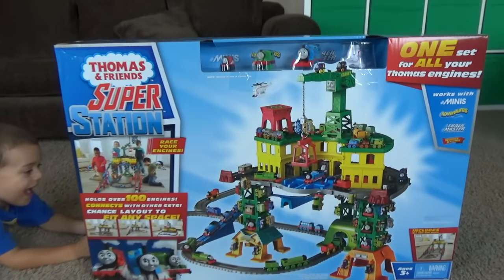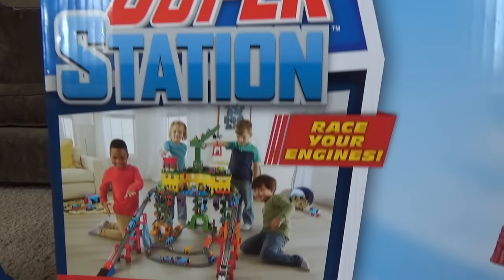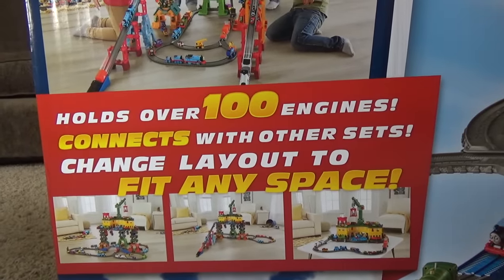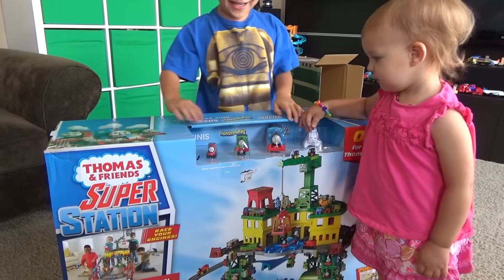We got a mini, we got a Thomas Adventures, Thomas Trackmaster, and a wooden railway! Wow! Look at that! Here we have the Thomas and Friends Super Station — holds over a hundred engines! Thank you, Professor Bryce and Mateo for sending us this!